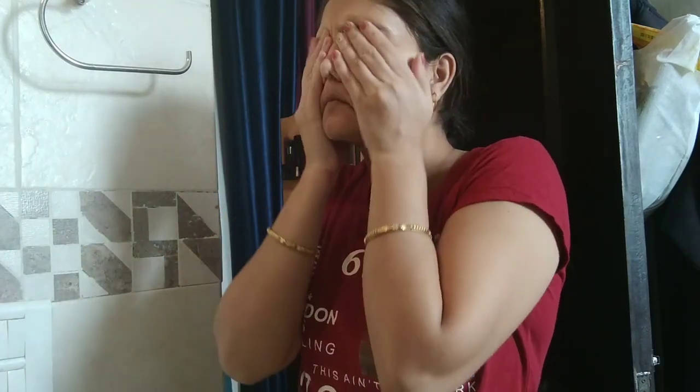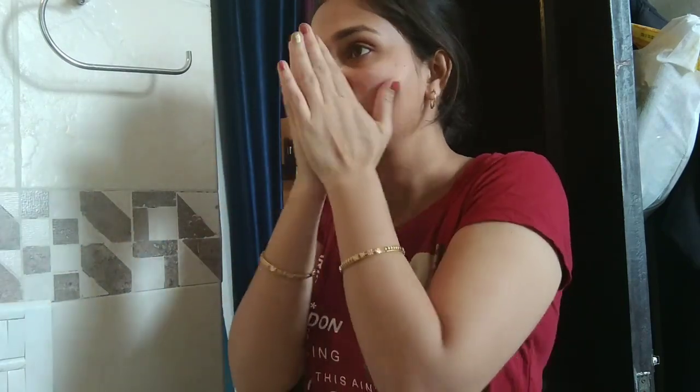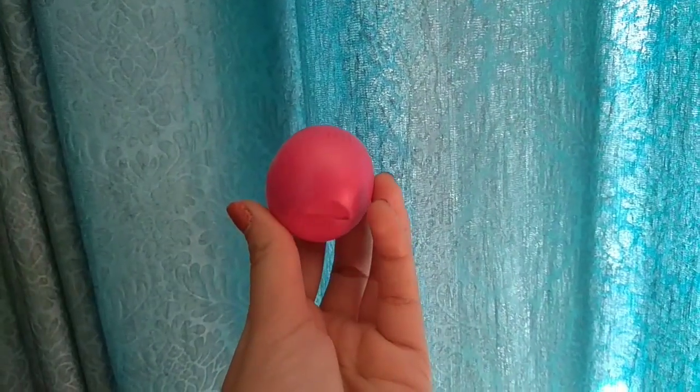Once I am done with my bath and out of the shower, I am using Biotique Morning Nectar Visibly Flawless Skin Moisturizer. This is my holy grail, it is amazing. I just apply that and let my skin absorb it.